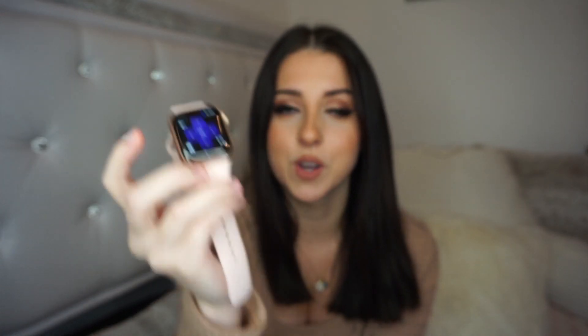I have a TV remote app on here — if you have a Roku TV you can literally control it from your wrist, which is so nice because I always lose my remote. I also find the timer app extremely helpful for timing workouts. And I have Pandora, which you can connect to your AirPods.